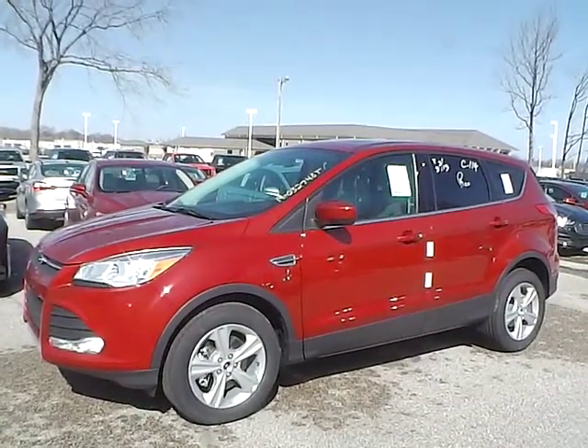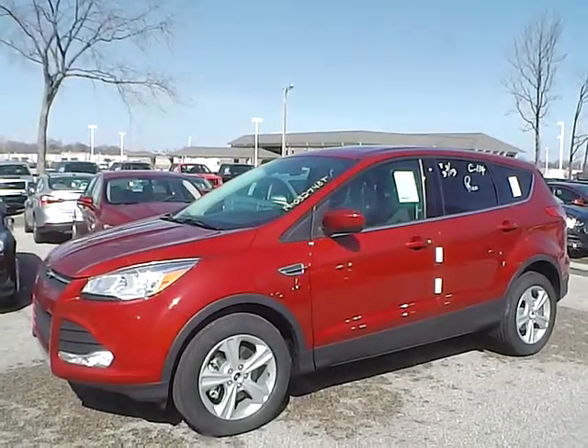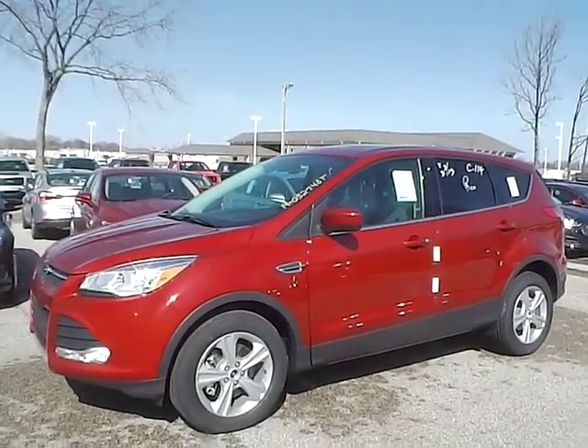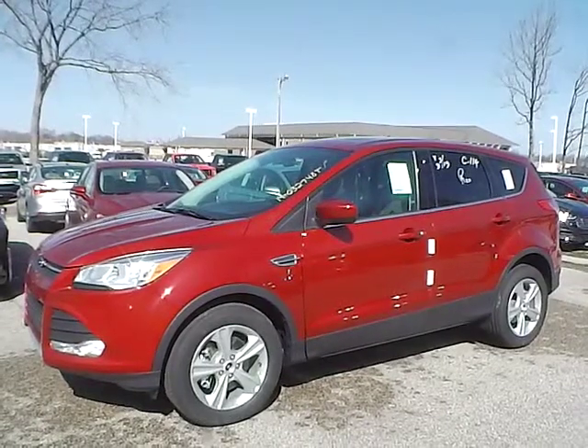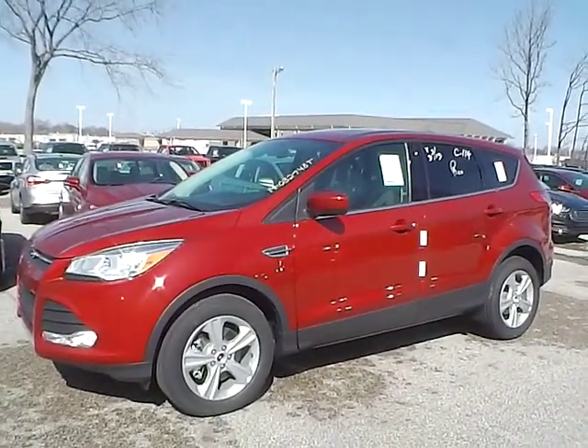Today we have a 2014 Ford Escape SE. It has a 2.0L i4 GTDI EcoBoost engine. It is ruby red in color with a charcoal black cloth interior. It currently has 6 miles and is covered under the manufacturer's warranty.